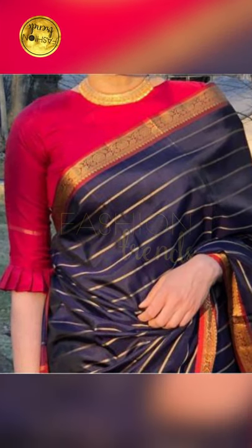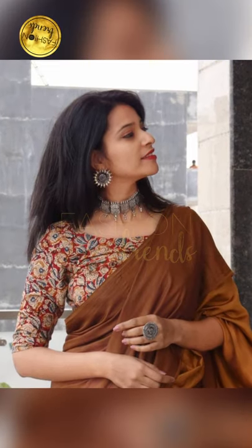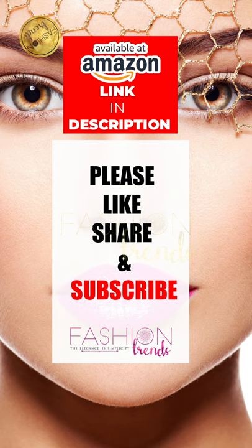Some people go with gold workings or some stones in their boat neck blouse, as mentioned. These are also unique and awesome designs.